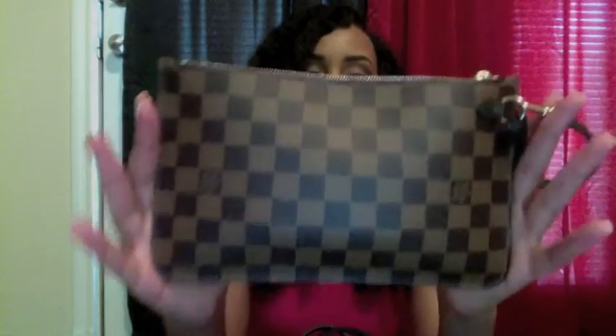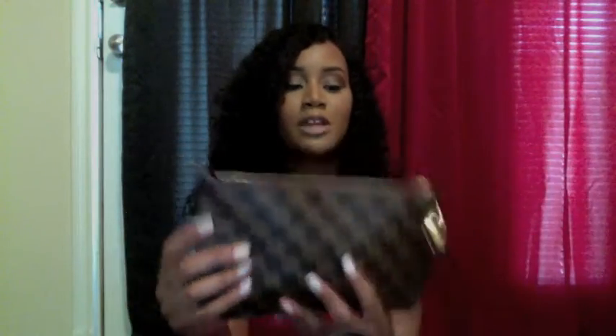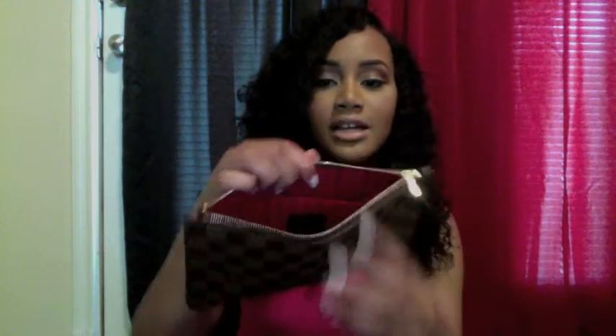Next I have my second purse, which is like a clutch that matches my bag. Here's the clutch that came with the bag and I love it so much. It's perfect for when you don't want to carry your big bag and you're just going somewhere like the store or the gas station — you just need something small for your keys and money and stuff.